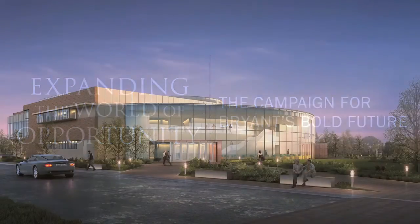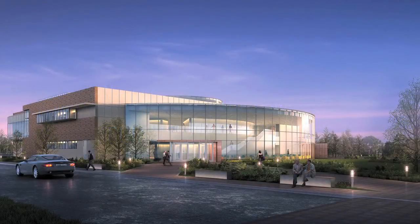When I talk about the building, I like to think that it is an entirely new type of academic building. In fact, it's a new prototype in general in academia, not only for Bryant, but if we think about the larger context of higher education.